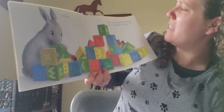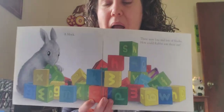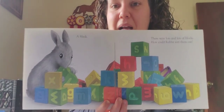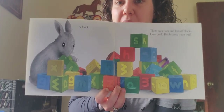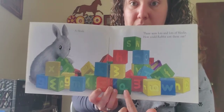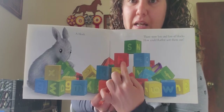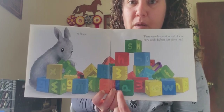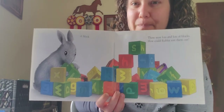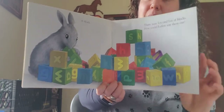There were lots and lots of blocks. How could Rabbit sort them? I want you to think: if you had lots of blocks, what would be a good way to sort them? What do you notice that's different about them? What makes one block different from another? What makes one block the same as another? And look — if you can also name the letters on these blocks, smart kiddos!